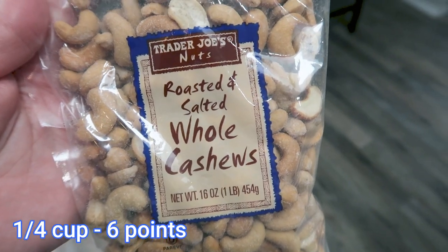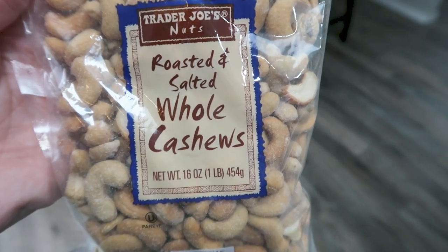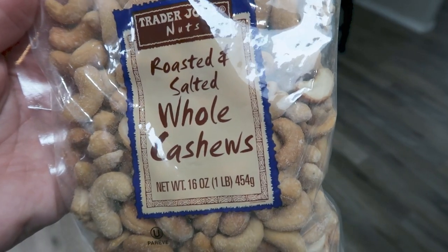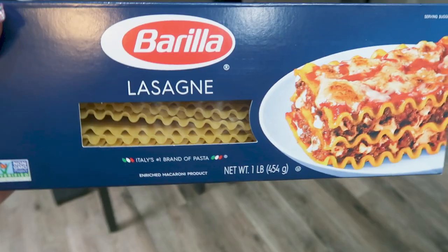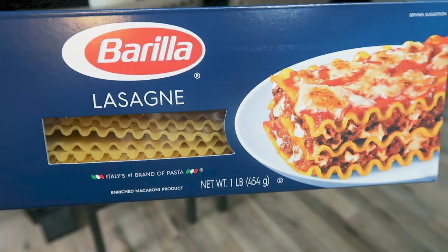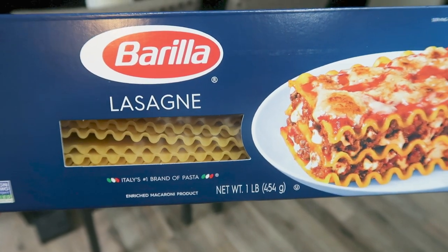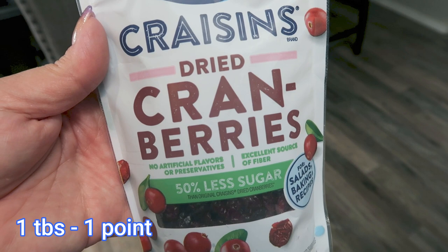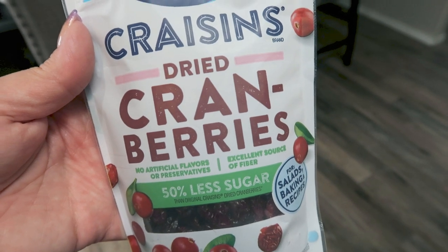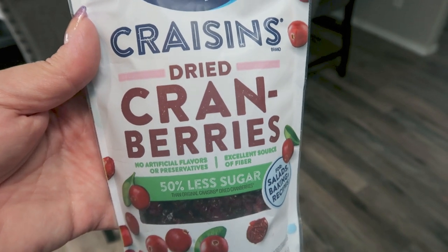Roasted and salted cashews — this is for a dinner or lunch recipe, and of course I like to have cashews on hand as snacks. Troy is actually going back to work on the 30th and he loves cashews, so I'll usually divide these up into little individual bags and throw them in his lunch. Lasagna noodles for a crock pot dinner recipe — I didn't buy the oven-ready ones because I need them to stay firmer longer in the crock pot, so I just picked up the Barilla lasagna. Reduced sugar craisins — this is for a recipe. I also needed grapes but there's apparently a grape shortage in my area; neither Walmart nor Trader Joe's had grapes, so we're going to make some substitutions.